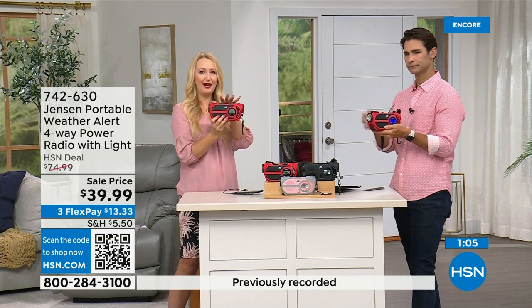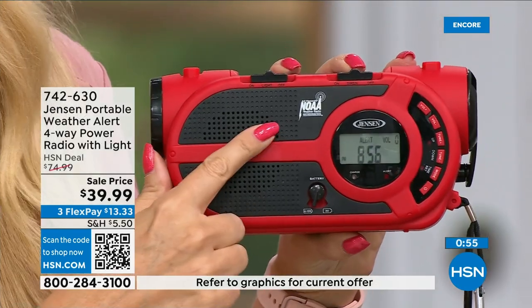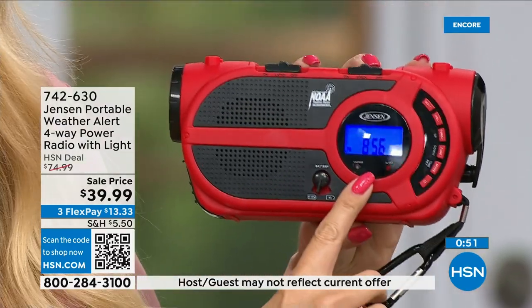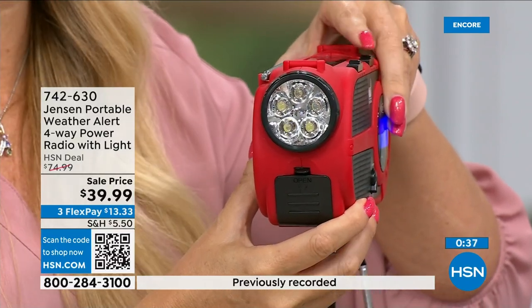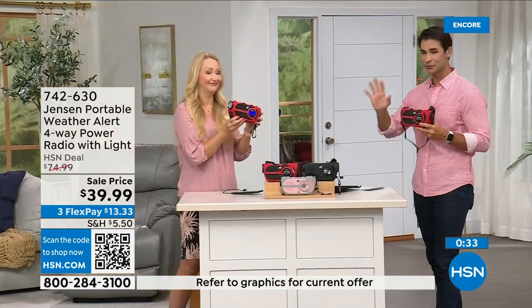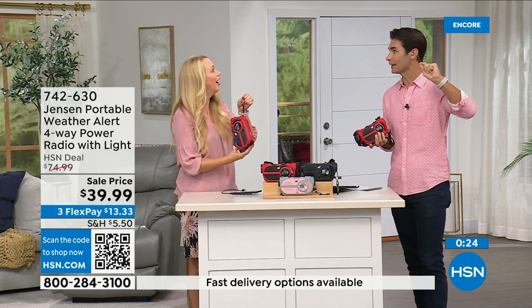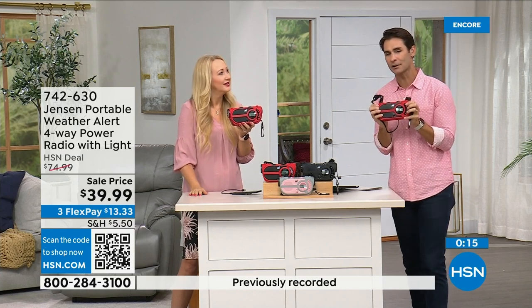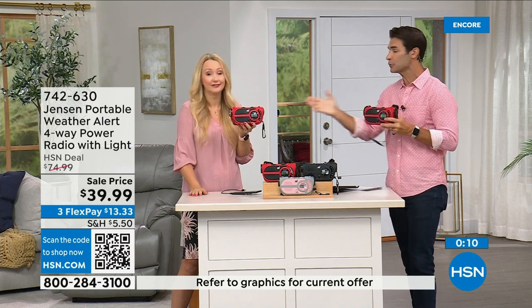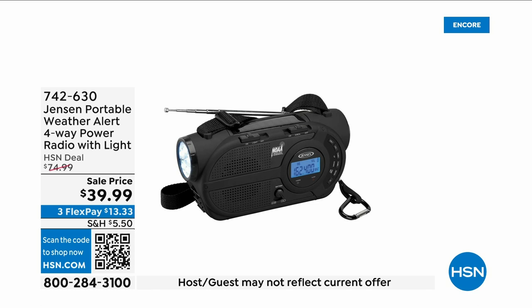The built-in flashlight, the loud siren — a lot of different things for if you get into trouble. Just recently I was on a trail and heard somebody using their whistle because they'd run out of water. It's so important if you're hiking, hunting, or an outdoors person to be prepared. For $39.99 to be prepared — something that could be life-saving. You're connected when you need to know: is the weather passing, are we about to get hit again, should I stay or go?